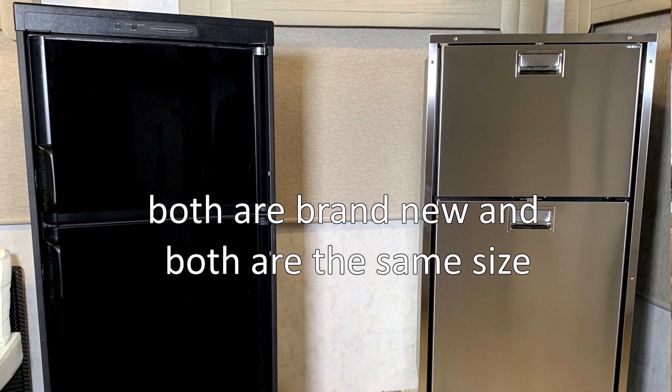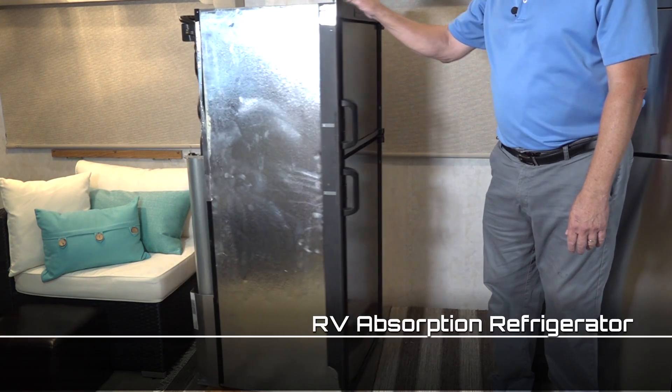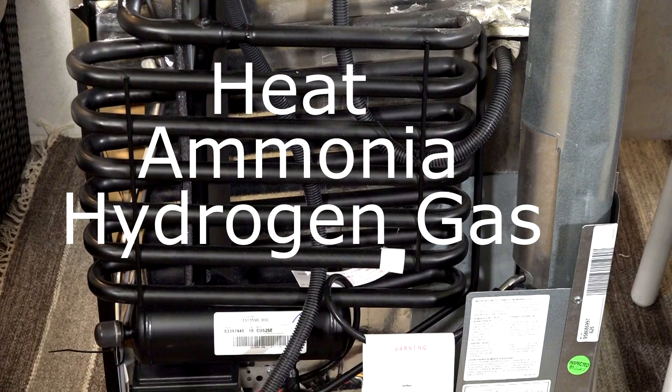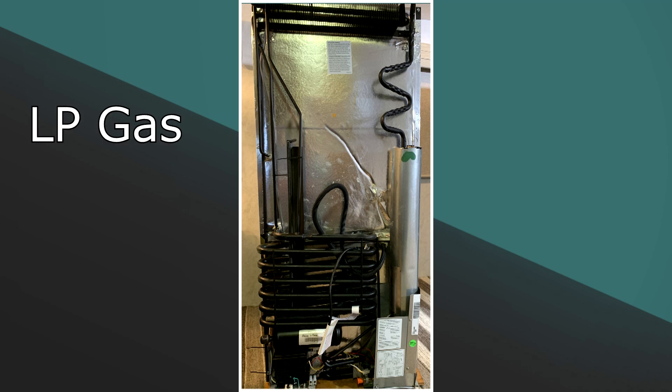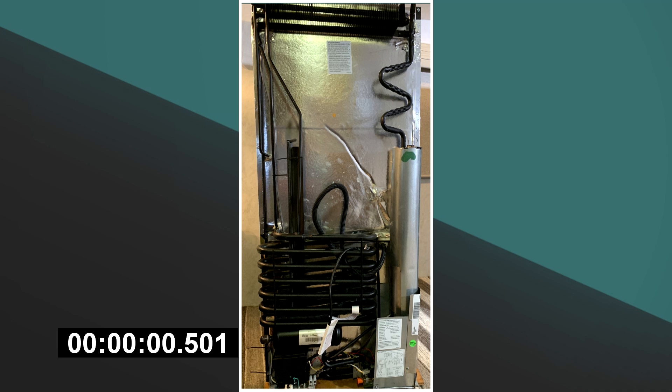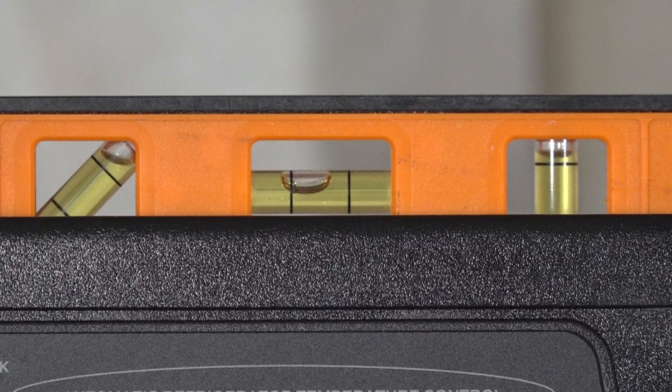To keep the comparisons even, both refrigerators are brand new, both are the same size, and both are being tested at the same indoor temperature. RV absorption refrigerators require heat, either from a heating element or open flame, along with ammonia and hydrogen gas to cool the refrigerator. They operate on LP gas and 120 volt AC power, and some smaller units work on 12 volt DC power as well. Absorption refrigerators require hours to cool and must be fairly level to operate properly.